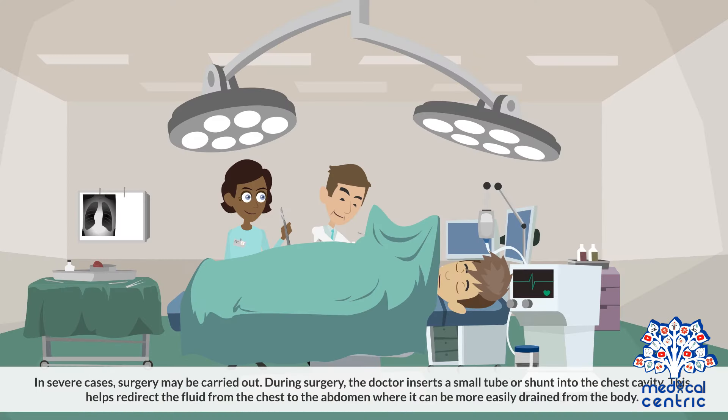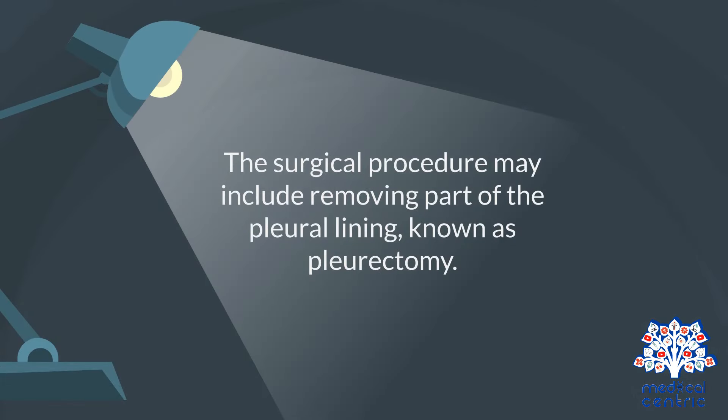In severe cases, surgery may be carried out. During surgery, the doctor inserts a small tube or shunt into the chest cavity. This helps redirect the fluid from the chest to the abdomen, where it can be more easily drained from the body. In certain cases, the surgical procedure may include removing part of the pleural lining, known as pleurectomy.